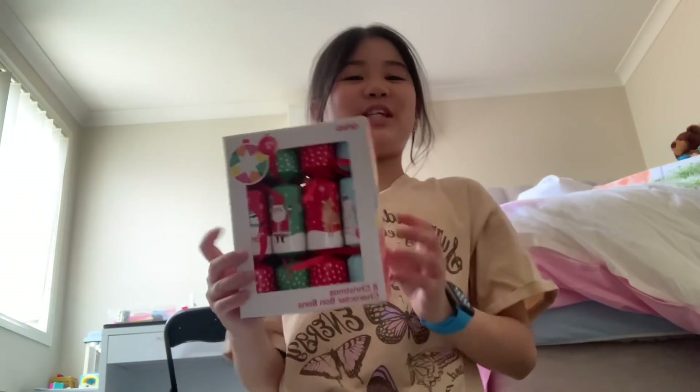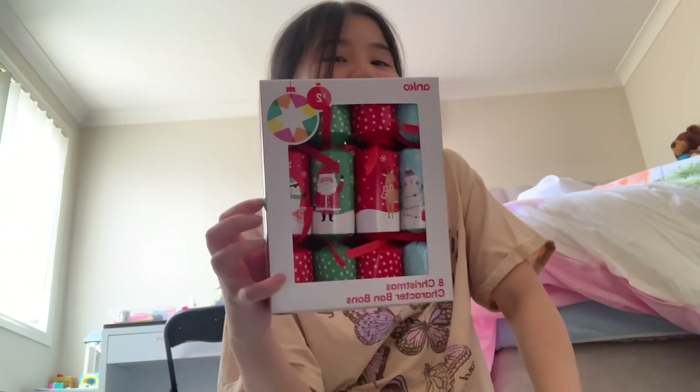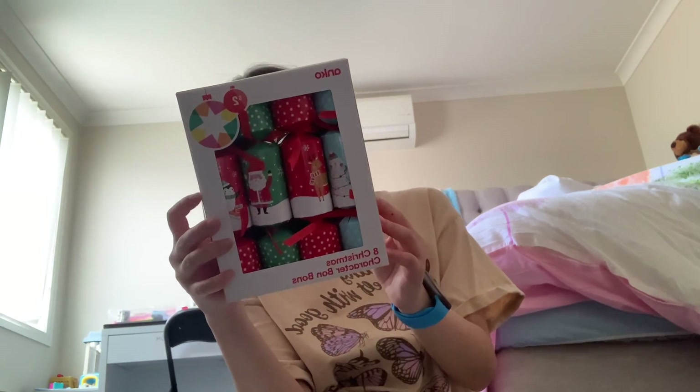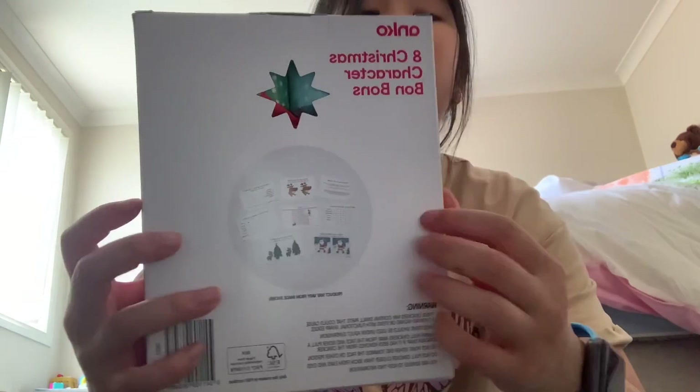Then we got these Christmas bonbons. I'll definitely open these on my shorts, so I'm pretty excited. There are eight in one pack — and this is what's inside.